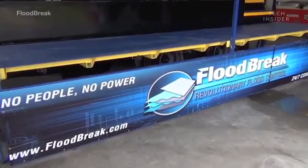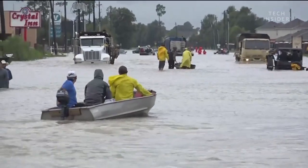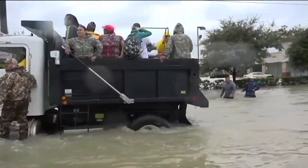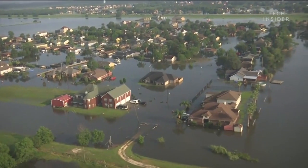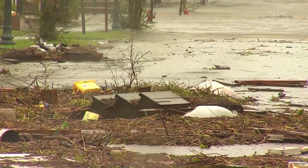It was created by Floodbreak. We've had gates that were deployed during Hurricane Harvey in Houston just recently that saved commercial buildings, shopping centers, and hospitals. We have gates that have saved buildings in flash floods in Colorado, and we've had gates that saved communities in river floods in the upper Midwest.